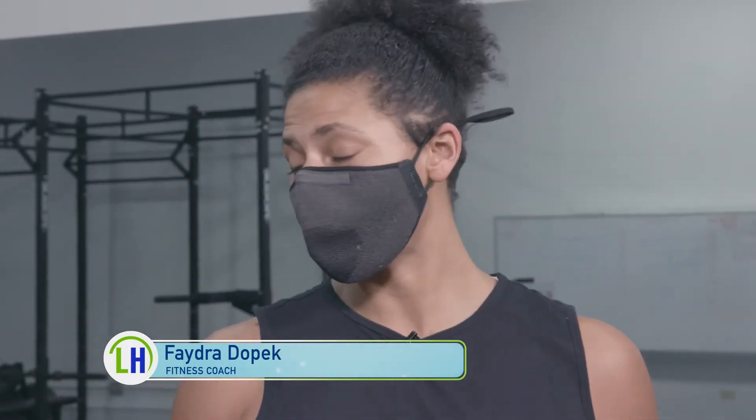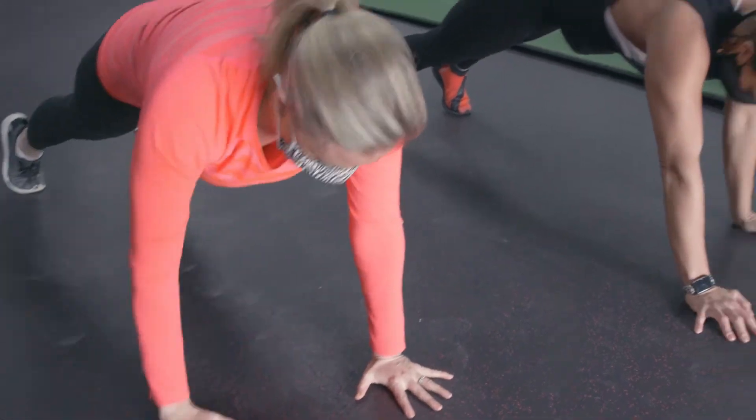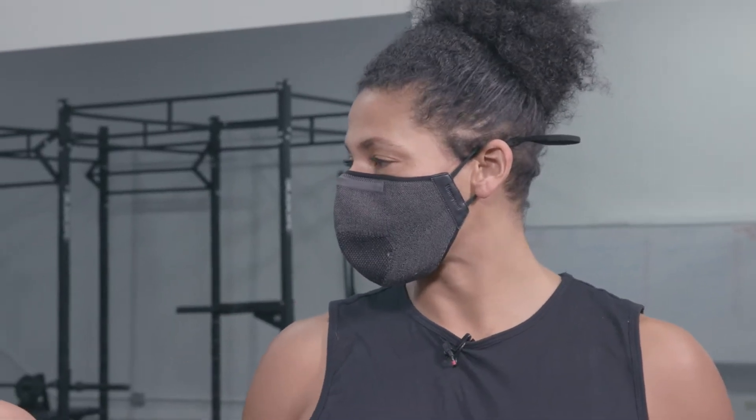I am with fitness coach Phaedra Dopec, who's got a great workout to share with us today. Phaedra, what is Flow Fitness? So Flow Fitness is a concept of putting a few exercises together to increase your heart rate, endurance, and muscular strength. You work them in, you move up, you move down for a period of a few minutes up to an hour or whatever time you've got. The idea is to string these exercises together and not stop in between.